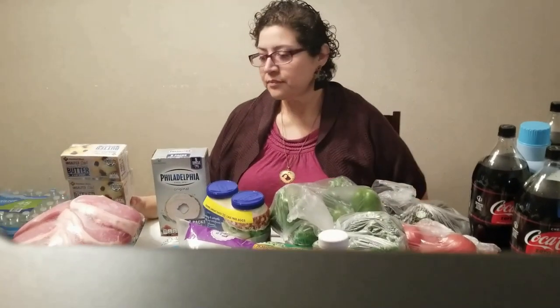Next we have our Philadelphia cream cheese — this is six packs. We put some in the refrigerator and the rest in the freezer. These are mainly for our keto baking: breads, bagels, and some of our recipes like our curry chicken and other dishes.